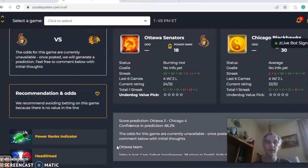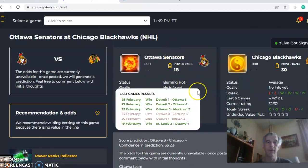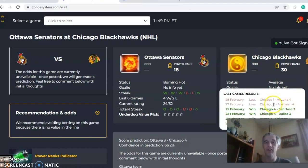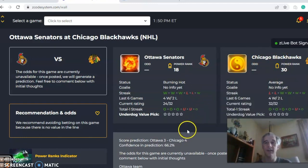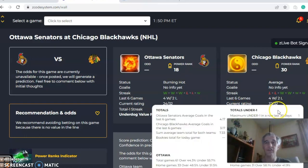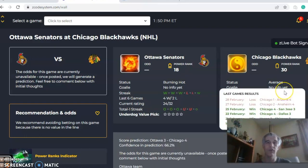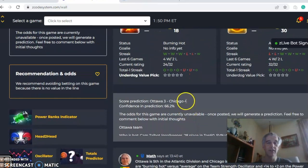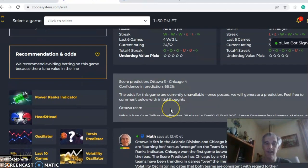The next game is Ottawa and Chicago. Ottawa comes in burning hot — winners of their last three. Chicago is average; they have two losses after four straight wins prior to that. On the over-under chart, Chicago is over four straight, and Ottawa three straight over as well. The score predictor has Chicago four to three, with a confidence in predictions at 66%, which is up a bit from when I looked at it previously.